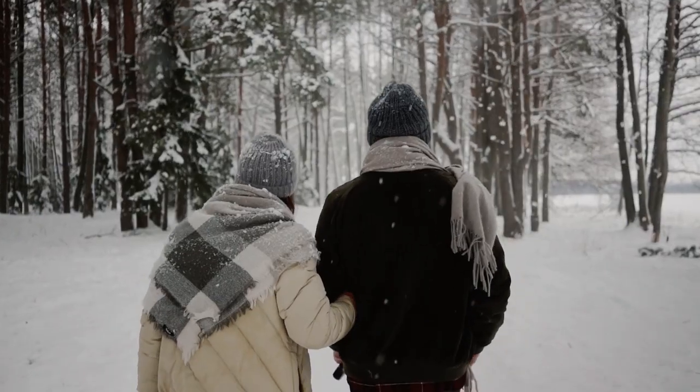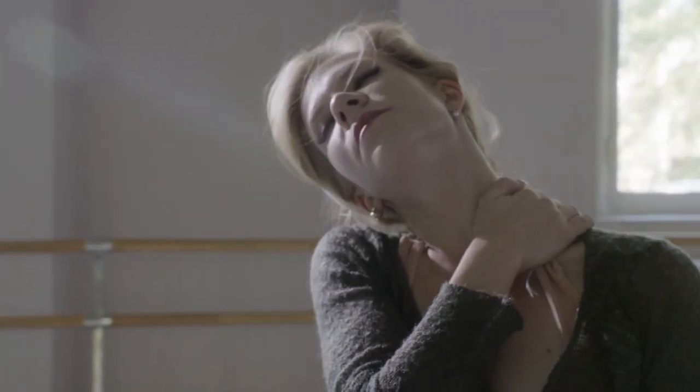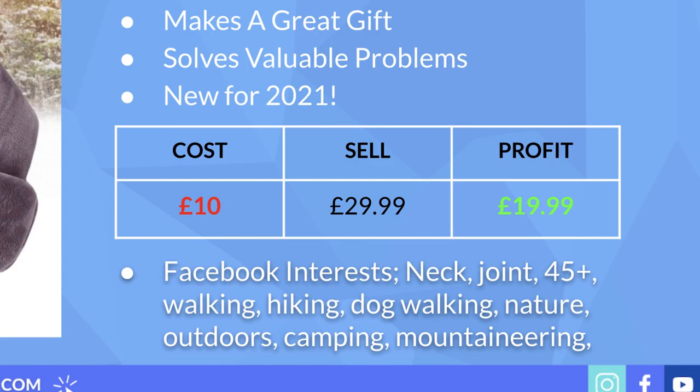What I also love about this product is it doubles up in terms of what it can do — not only does it keep somebody's neck warm when out and about, but it also has health benefits. People who get stiff necks, especially when the weather gets colder, can link this to headaches, which is definitely a marketing angle. The cost is around 10 pounds delivered; you can easily sell it for 30 pounds — I've seen it for over 50 — leaving a healthy profit margin of 20 pounds.